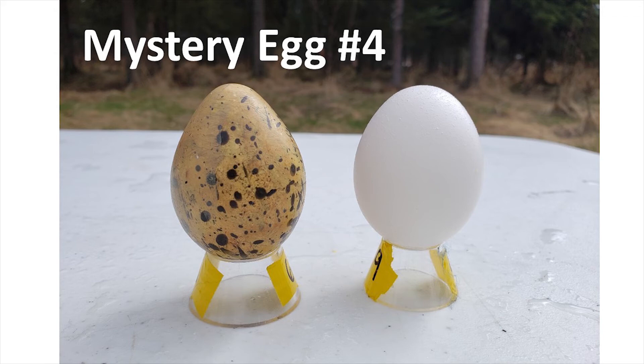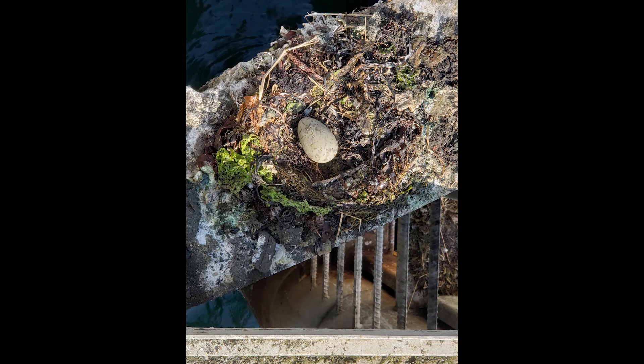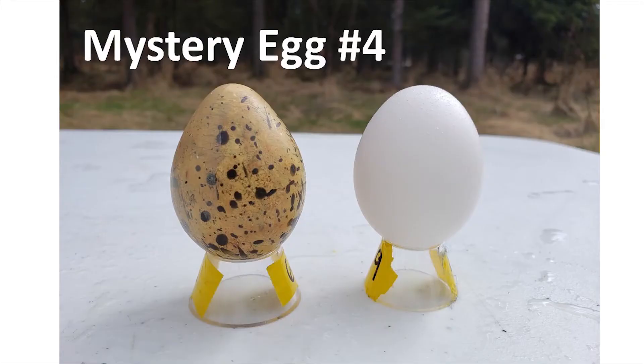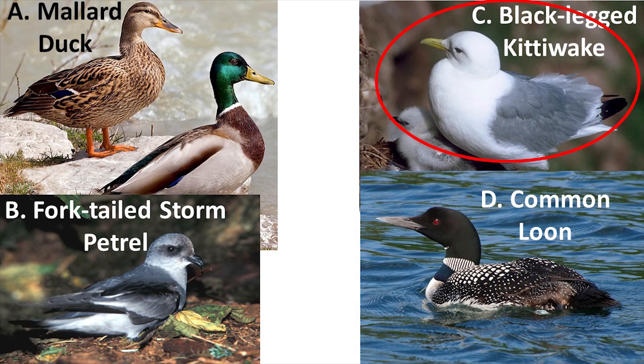That brings us to mystery egg number four. You'll notice it's close in size to our chicken egg, but it looks very different — it has a yellowish-brown color and lots of speckles. This particular bird is a type of seabird that is opportunistic about where it puts its nest. Many times they build on tall cliff sides next to the ocean, but you could also find them on docks or on the tops of buildings near the open ocean. Your choices are: A) the mallard duck, B) the fork-tailed storm petrel, C) the black-legged kittiwake, or D) the common loon. If you picked the black-legged kittiwake, you are one hundred percent correct.